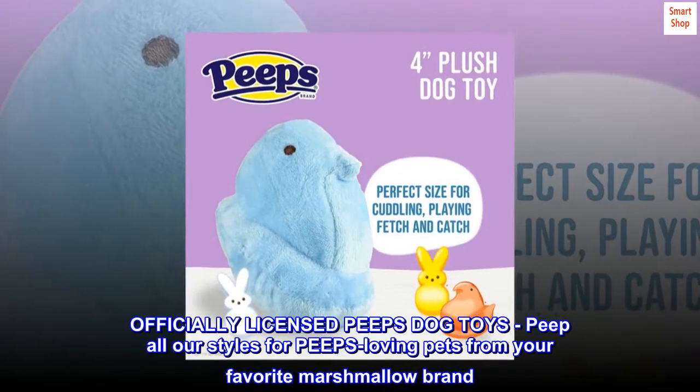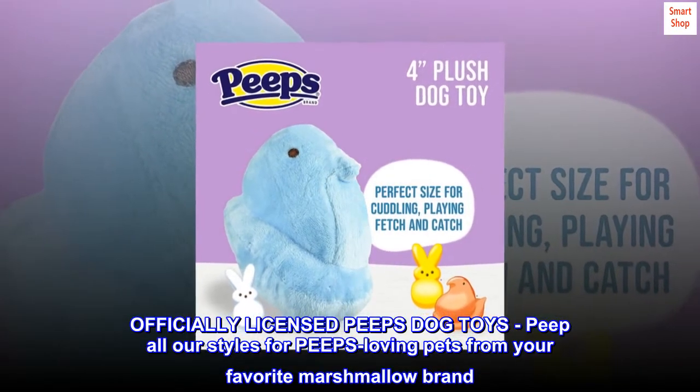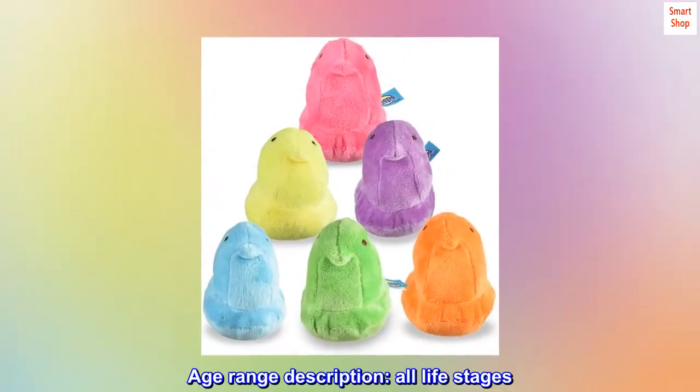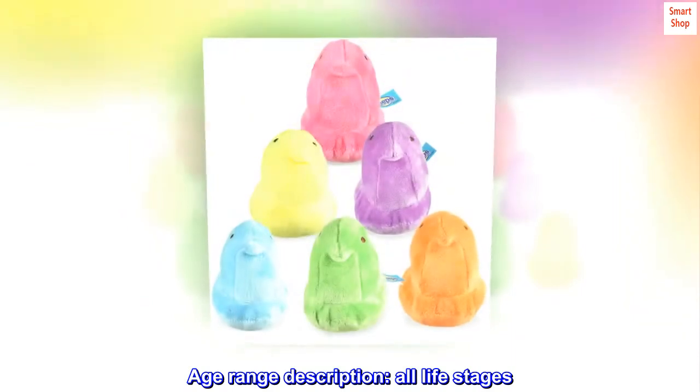Officially licensed Peeps dog toys. Peep all our styles for Peeps loving pets from your favorite marshmallow brand. Age range description: all life stages.